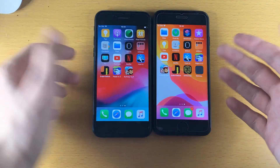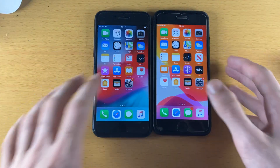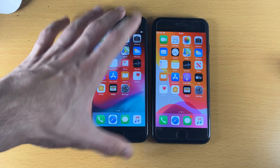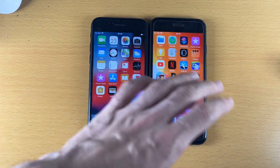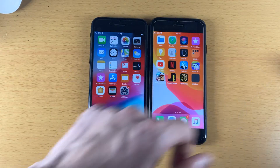To conclude the first part of the speed test: iOS 13 is faster. There are some times where iOS 12 wins, but iOS 13 apps launch faster with both first-party and third-party apps.